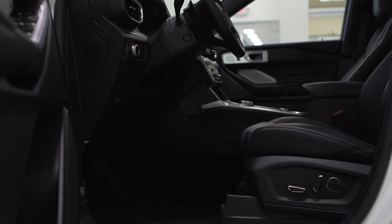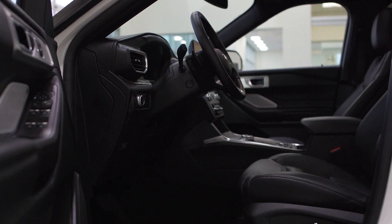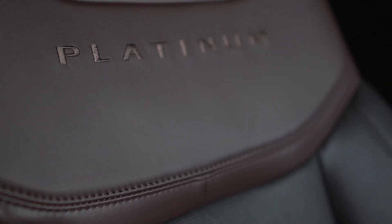There are lots of different trim levels for the all-new 2020 Explorer. You have the XLT, the Limited, the Limited Hybrid, the High Performance ST version, and the fully loaded Platinum version like we have here.